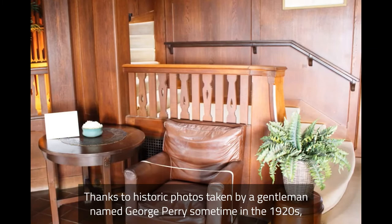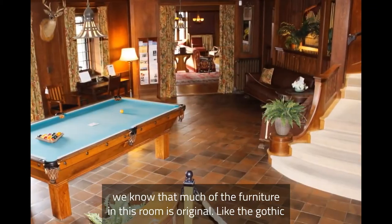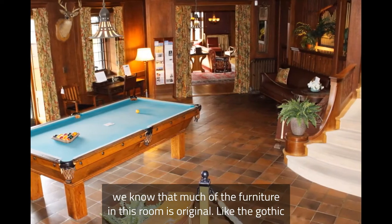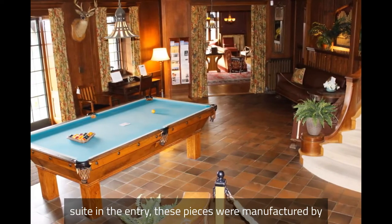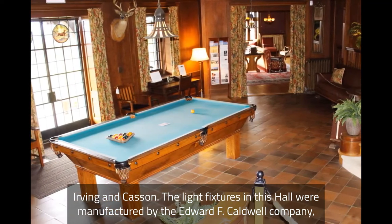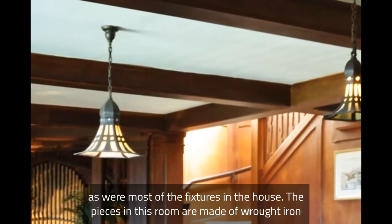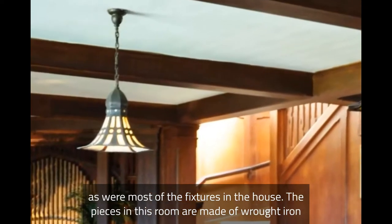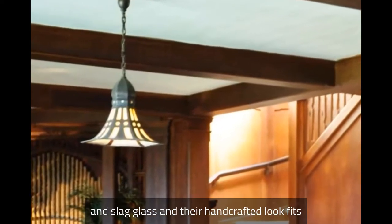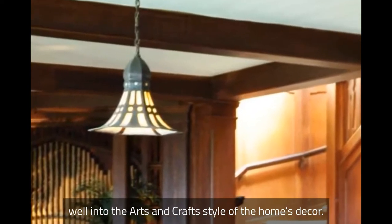Thanks to historic photos taken by a gentleman named George Perry sometime in the 1920s, we know that much of the furniture in this room is original. Like the Gothic Suite in the entry, these pieces were manufactured by Irving and Kasson. The light fixtures in this hall were manufactured by the Edward F. Caldwell Company, as were most of the fixtures in the house. The pieces in this room are made of wrought iron and slag glass, and their handcrafted look fits well into the arts and crafts style of the home's decor.